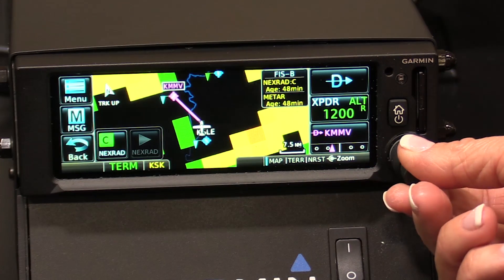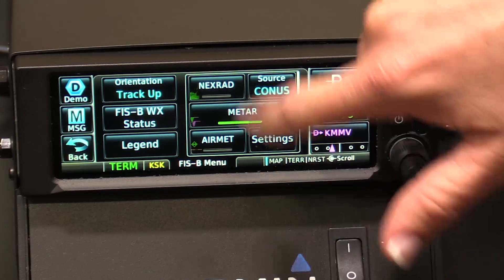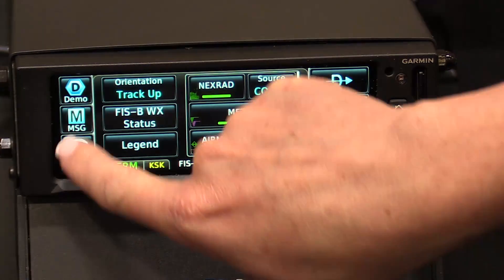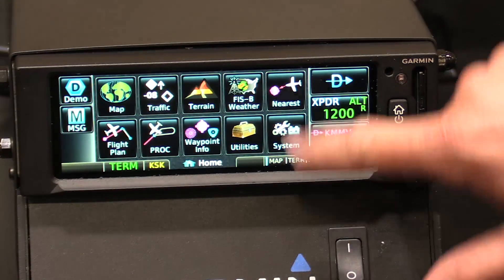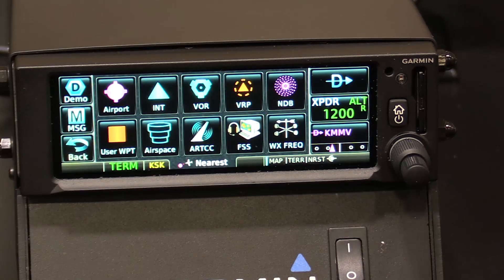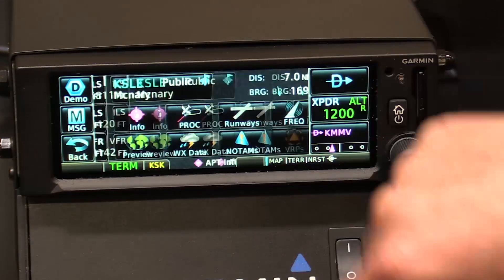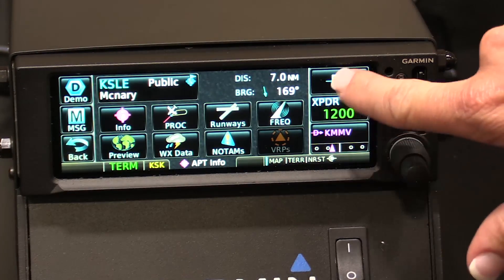There's a dedicated terrain page and the FIS-B weather page, where we can enable NEXRAD, METAR, and other weather features available through FIS-B or ADS-B in weather. The nearest function can direct you to the nearest airport, intersection, or VOR — in this case the nearest airport — and we can even do direct-to navigation from here.